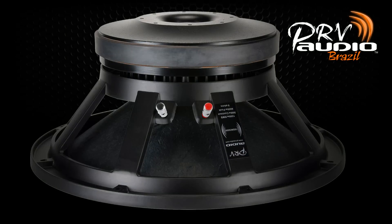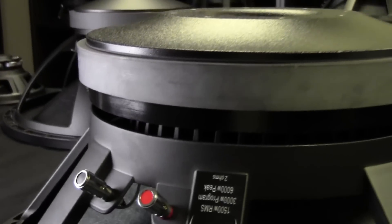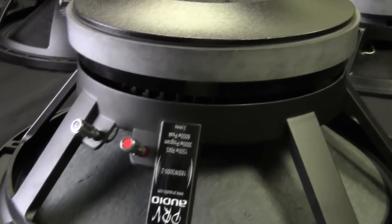Next up, we have the high power 18 SW3000 that's now available in 2 ohms. It still features the massive 6 inch voice coil and the forced air cooling technology.